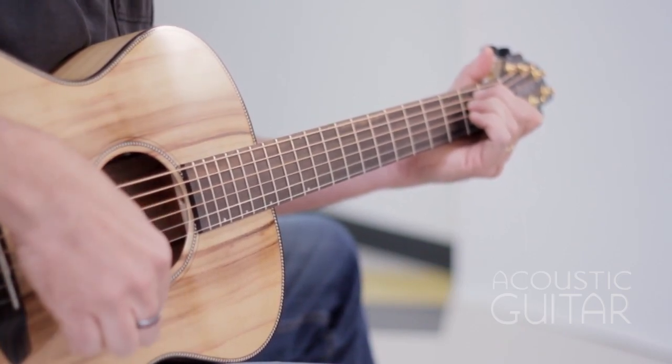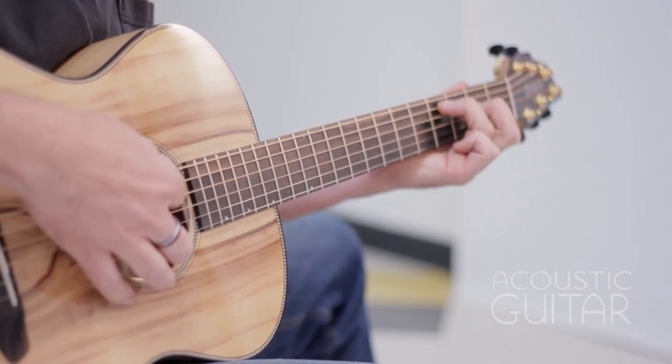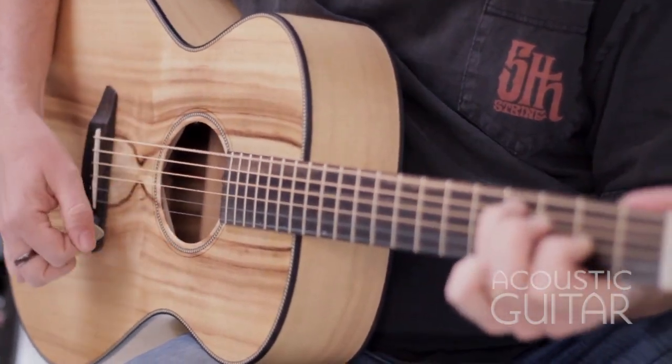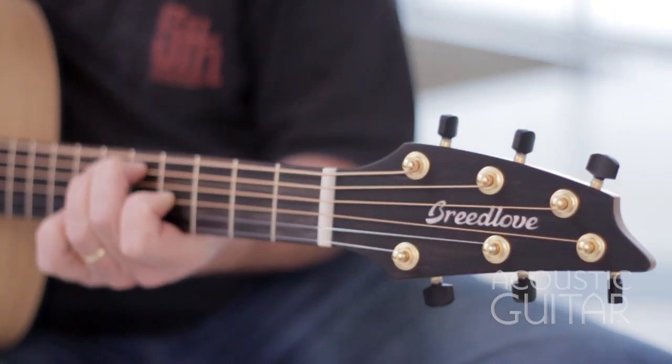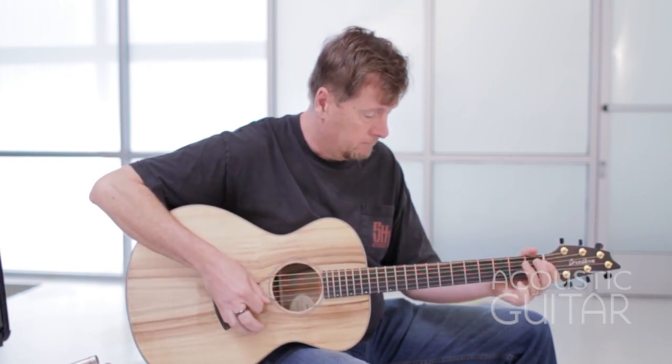The Myrtlewood tree, a broadleaf evergreen, grows prolifically in the coastal regions of southwestern Oregon. When harvested, it's known to yield the most beautiful range of coloring, from black to blonde, and figuring, from fiddleback to burl. Sonically, it's said to split the difference between rosewood and mahogany.